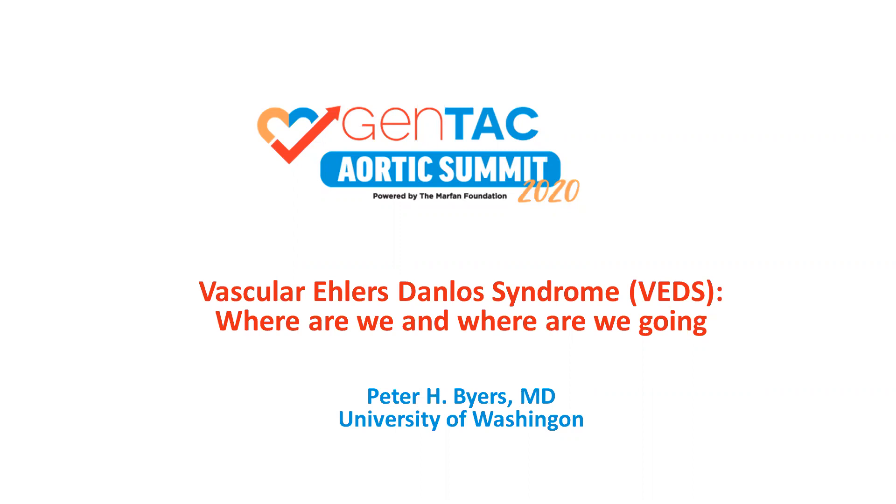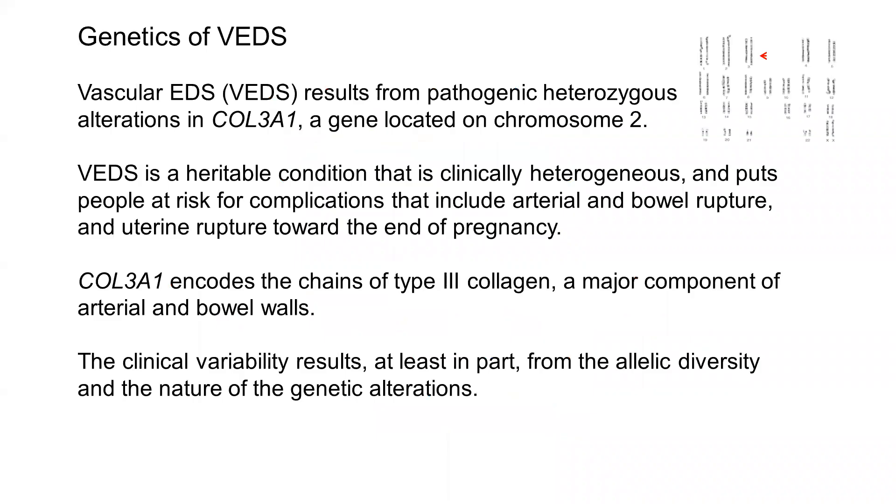Where are we and where are we going? First, we'll start with the genetics of vascular EDS. It results from pathogenic heterozygous alterations in COL3A1, a gene that's located on chromosome 2, which you can see designated on this karyotype by the red arrow.